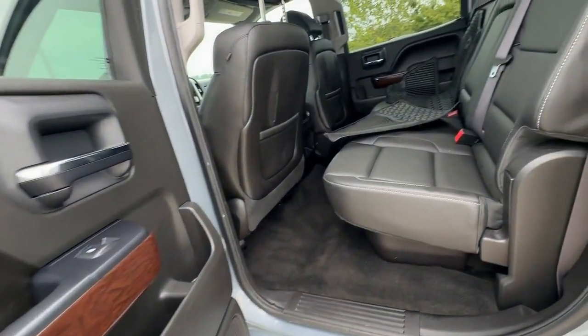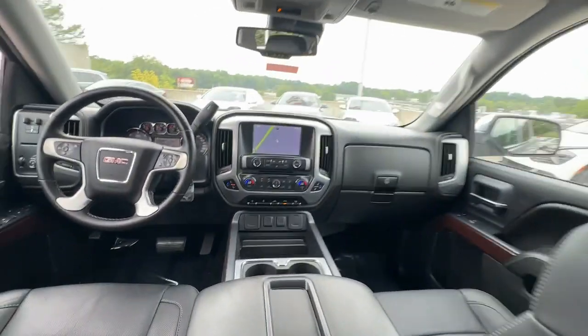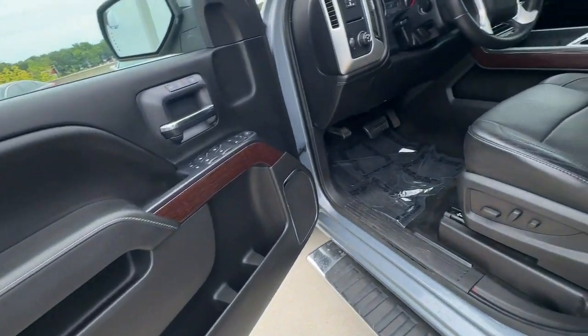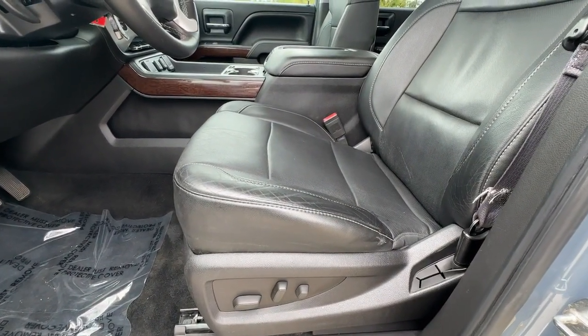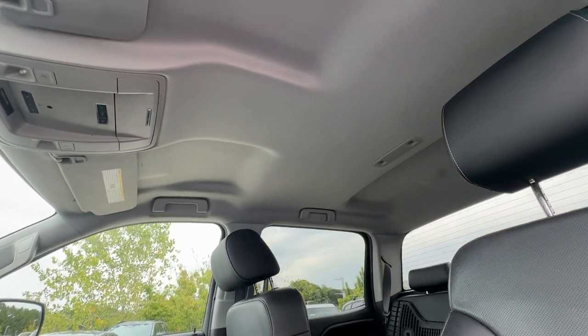The following are some of this vehicle's highlighted options: heated driver's seat, keyless entry, remote engine start, lane-keeping assist, heated mirrors, fog lamps, dual-zone AC, Bluetooth connection, steering wheel audio controls, and heated front seat.